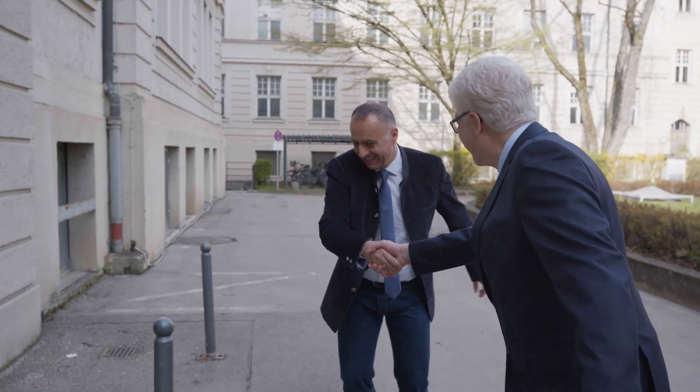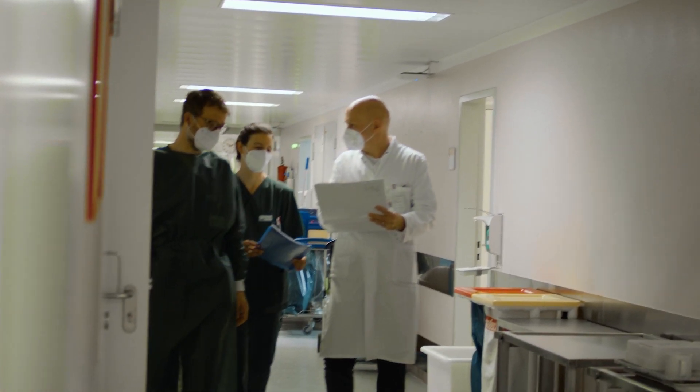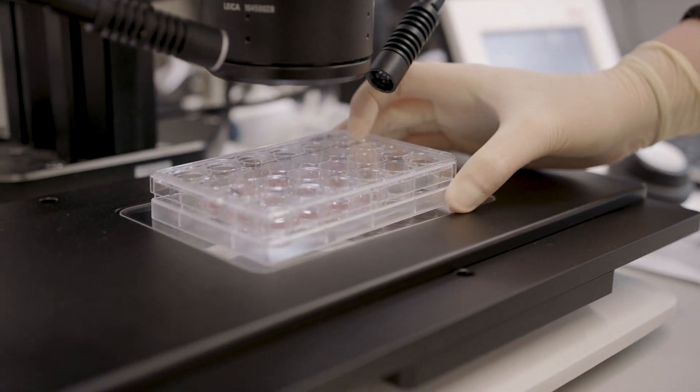The Comprehensive Cancer Center Munich is committed to exploring and developing innovative ways to fight cancer through a collaborative research program. At the Comprehensive Cancer Center, patient-derived organoid technology is a central technology to facilitate forward and reverse translation.